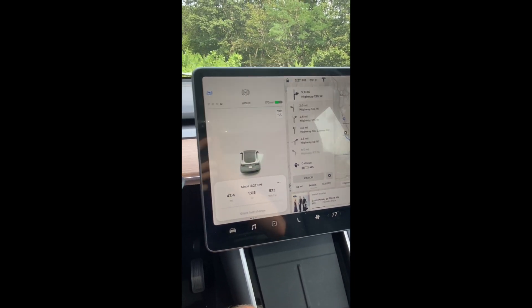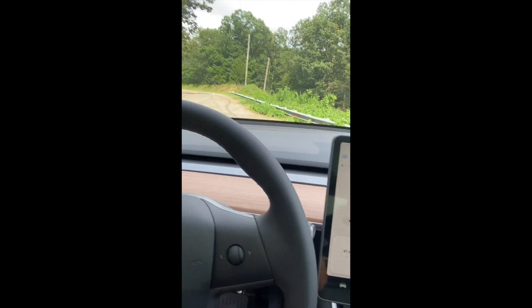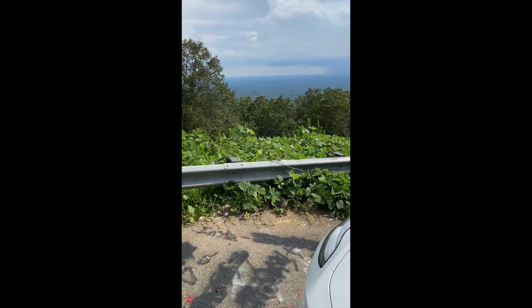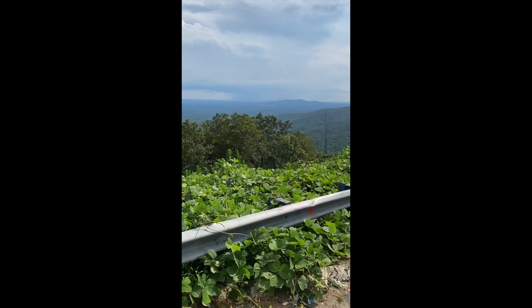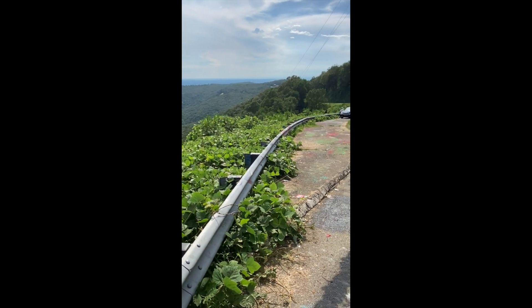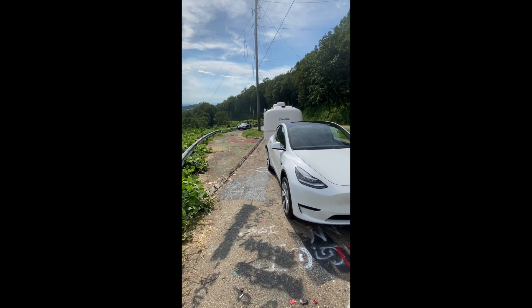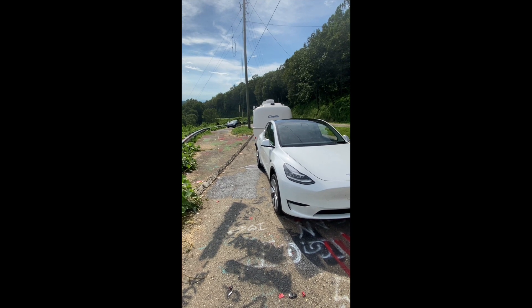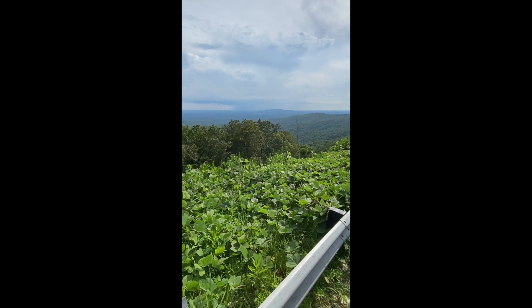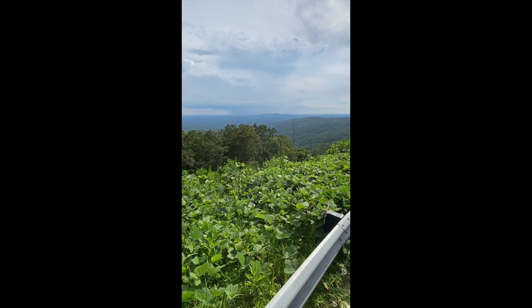We'll see how it does the rest of the way down. I'm going to hit park here — got a nice view up on top of the mountain. Looks like there's some rain over that way. I turned around and headed back uphill just when I was parking, but I'm going to turn around again and head back down the mountain. I'd guess there's probably still another 1,500 to 2,000 feet to go down. Hopefully I'll make up a lot of that range I lost coming up.